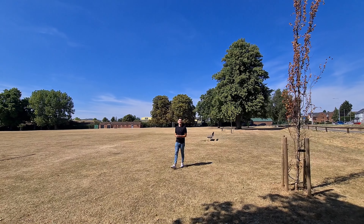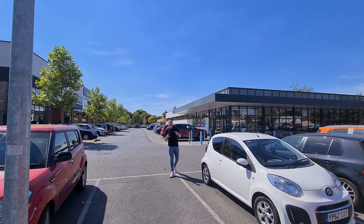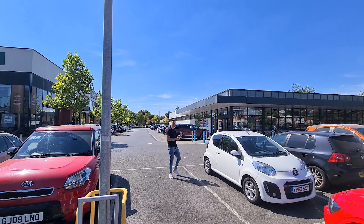Hi everyone and welcome to Heartland Road, where behind me is a one-bedroom first-floor maisonette available to rent. Before we go and take a look inside, let's go and find Matt to talk about the local area.